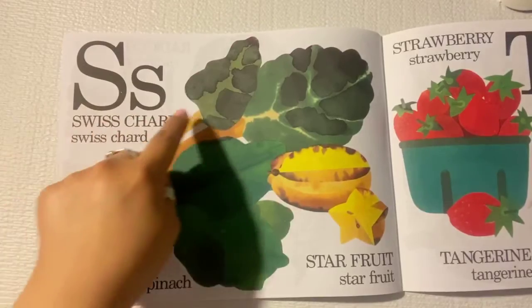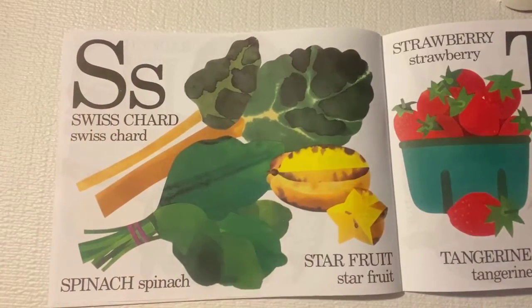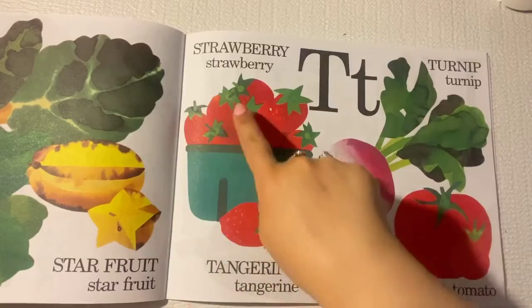S is for swiss chard, spinach, starfruit. Let's not forget strawberries.